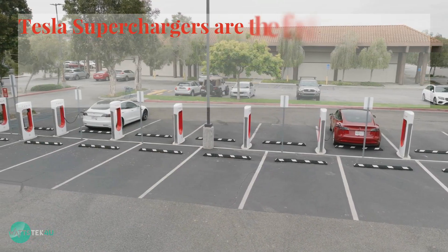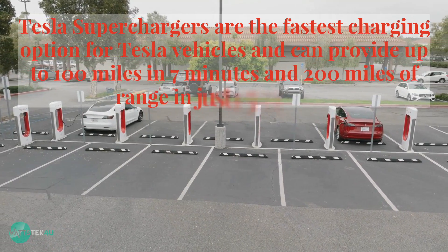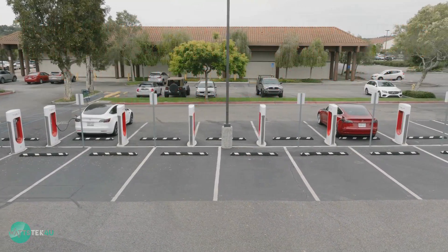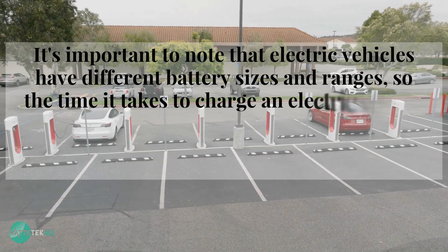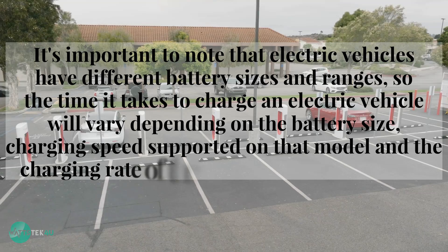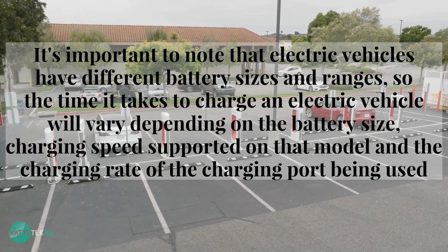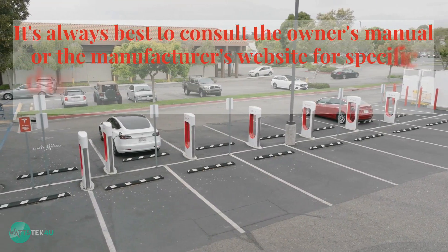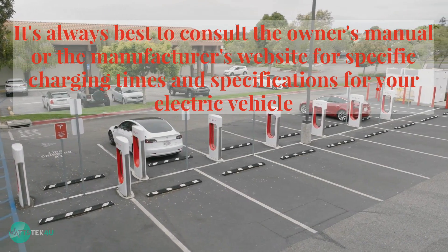Tesla superchargers are the fastest charging option for Tesla vehicles and can provide up to 100 miles in 7 minutes and 200 miles of range in just 15 minutes. It's important to note that electric vehicles have different battery sizes and ranges, so the time it takes to charge will vary depending on the battery size, charging speed supported on that model, and the charging rate of the charging port being used. It's always best to consult the owner's manual or the manufacturer's website for specific charging times and specifications.